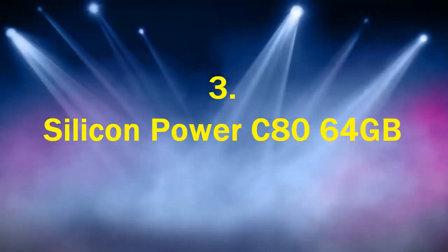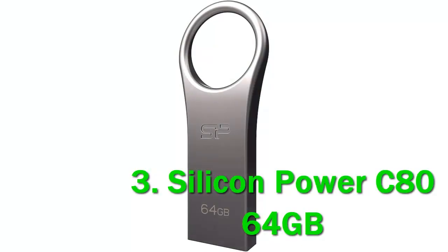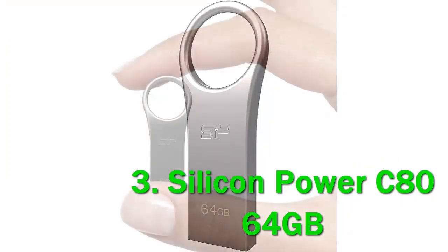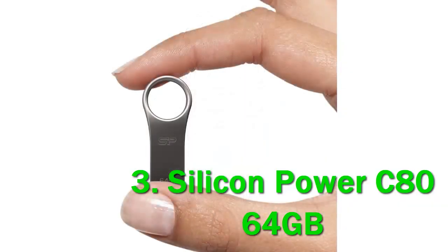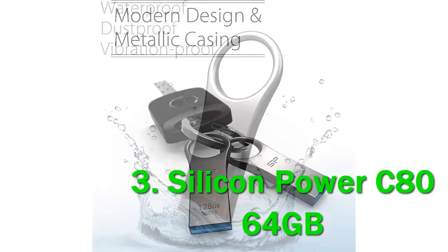Number 3: Silicon Power C80 64GB. Depending on which MacBook you own, you could need either USB-A or USB-C — this USB flash drive has both. The design is built with a zinc alloy that looks great next to your MacBook. The ring design looks great, and it's easy to add the drive to a keychain or lanyard.